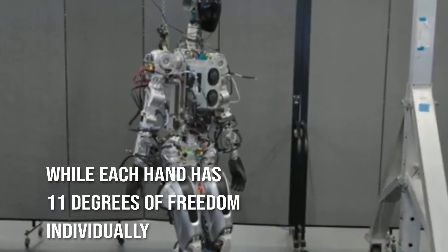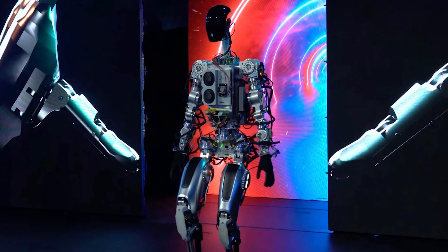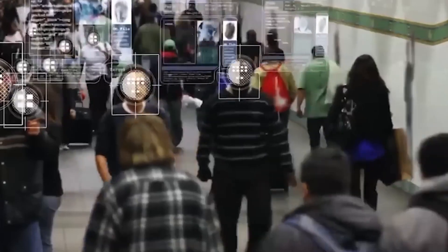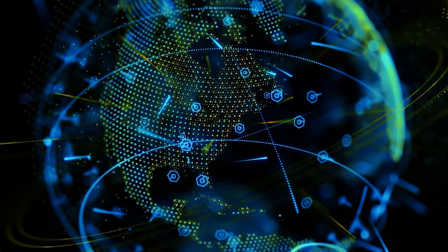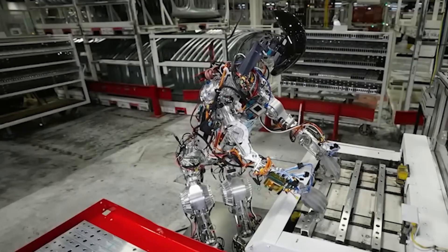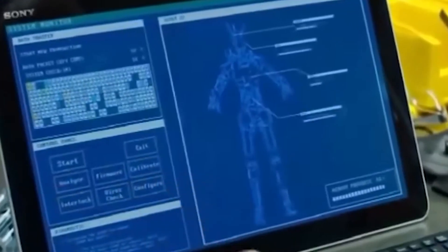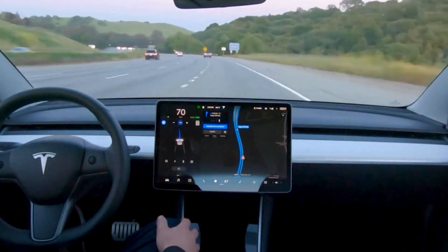According to Tesla, the robot's entire body has more than 28 degrees of flexibility, while each hand has 11 degrees of freedom individually. The capacity to halt the robots will be granted to humans via an external override mechanism incorporated into the machines. For security reasons, however, these override mechanisms will not be able to receive updates via the internet. The AI software that Tesla uses to power its autos is also used to power the Tesla Bot, using similar technology such as counting the number of individuals in surrounding areas, trained on real-world data rather than driving footage.